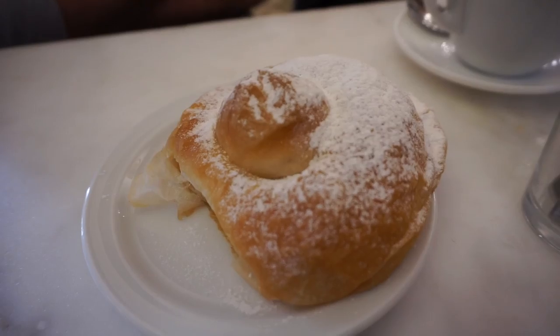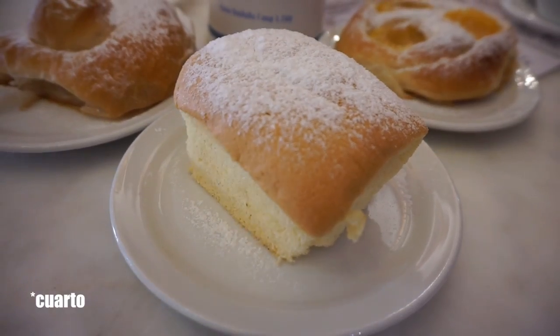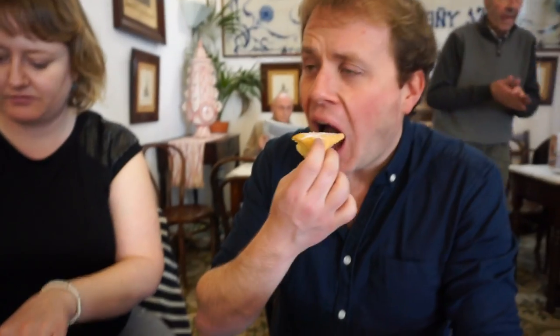It's very good — like a sweet croissant. Then we have the coca, which is really light, a really light little sponge. They often dip these in chocolate, but we thought that might be a little bit unhealthy.